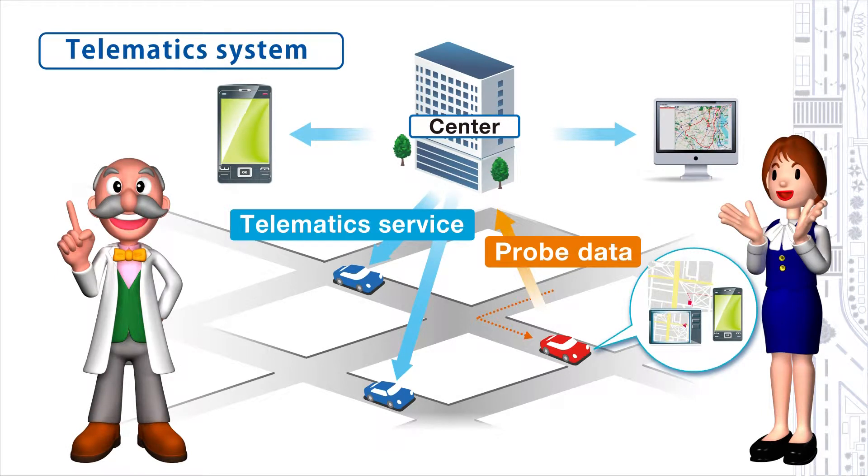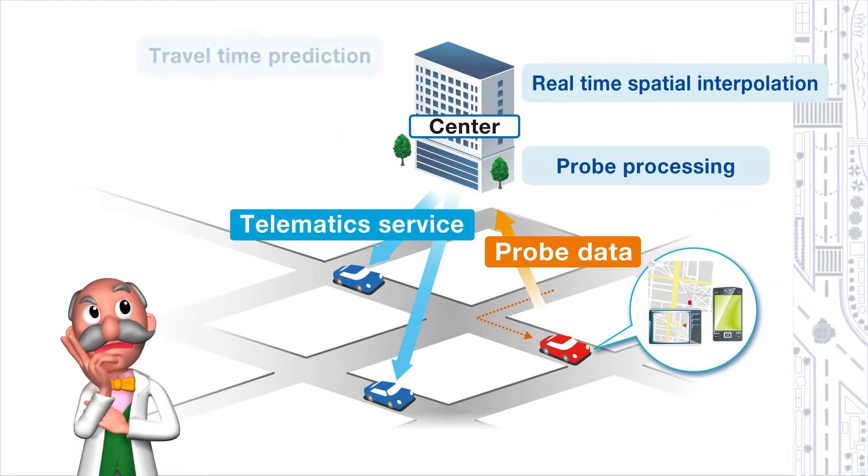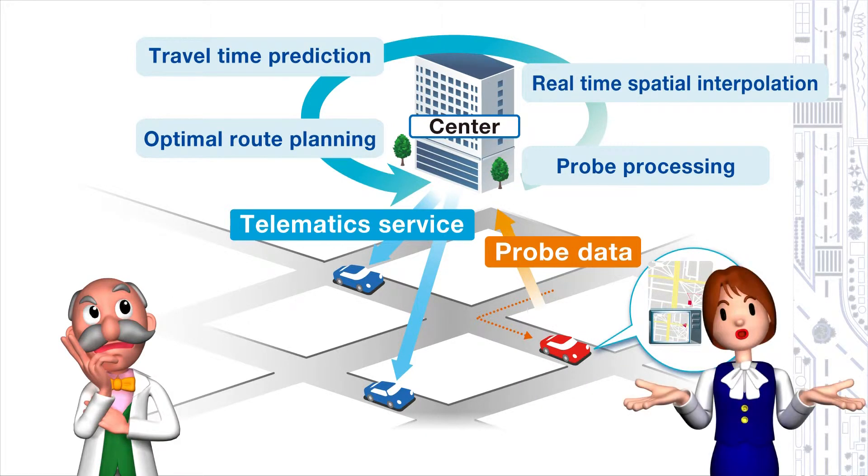So that means running cars are transmitting information — but to where? To a ground system called the telematic center. In that center, based upon the accumulated information, we can predict the traffic conditions in the near future. From those predicted traffic conditions, a high-performance machine calculates the most suitable driving routes, and then transmits those results back to the car.